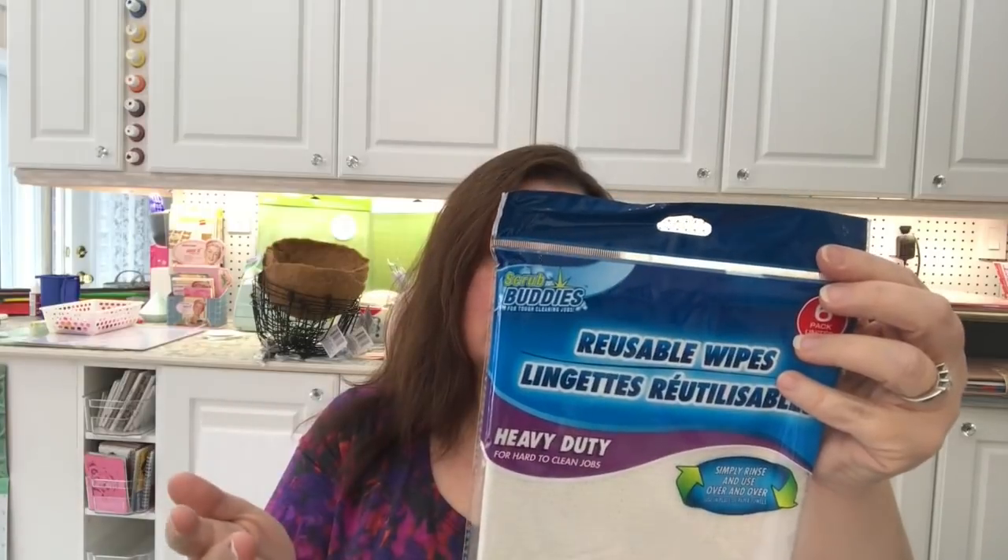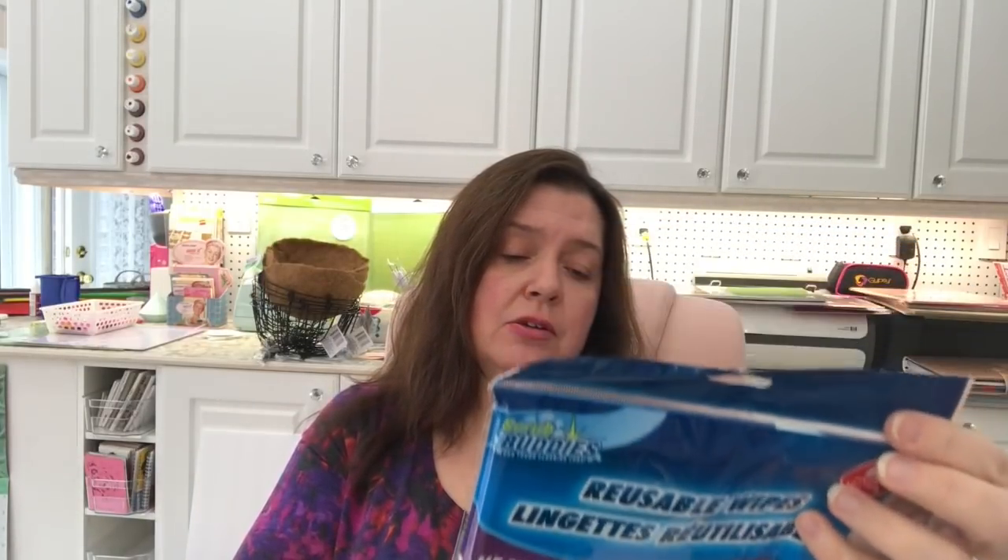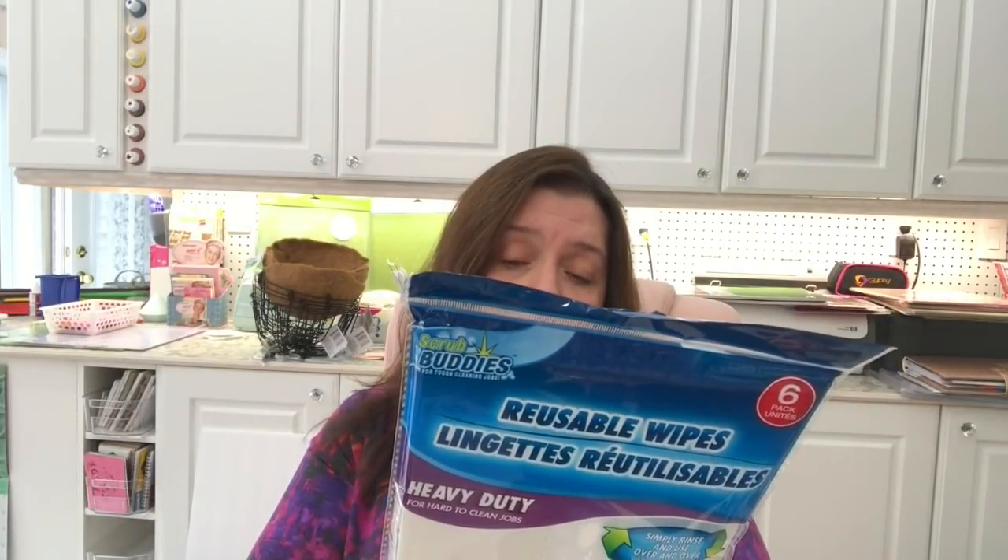I saw these packages of reusable wipes — I've seen them before but never really paid attention. They say they're heavy duty for hard-to-clean jobs, and you simply rinse and reuse them over and over, instead of using paper towels. I've never tried these — if anyone else has, let me know what you think. Since it's spring we're doing little jobs around the house getting ready for summer and going through a lot of paper towels, so I thought I'd give them a try.